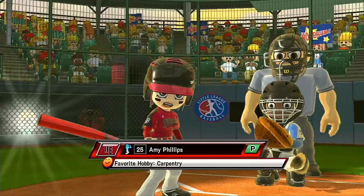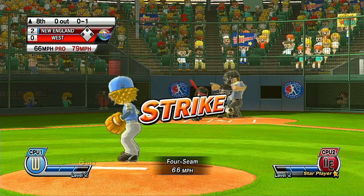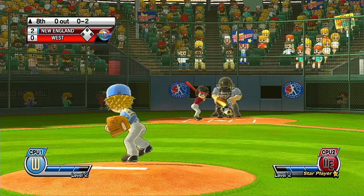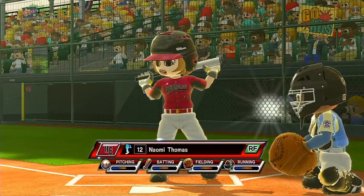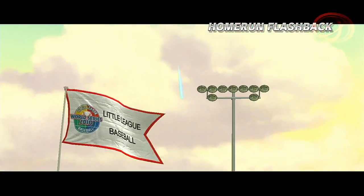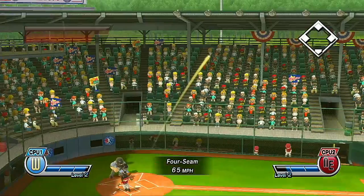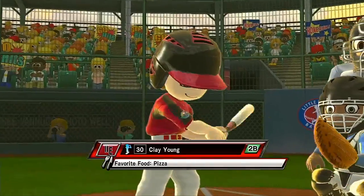It's the top of the eighth. Solid exploding fastball, right down the middle. Some of these players are so good that once they get to batting, they're already in scoring position. Well, you can't hit them all, but he should have hit that one. Strike three. Now batting, right fielder, number 12. It's an infield fly. Now batting, second baseman, number 30. We've got a lot of talent here today. Solid exploding fastball, right down the middle. Strike three, and that's going to end the inning.